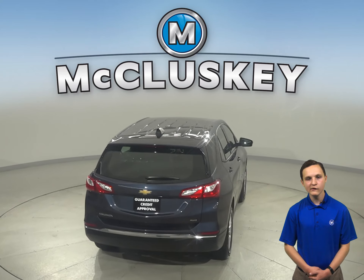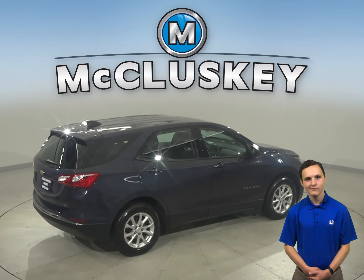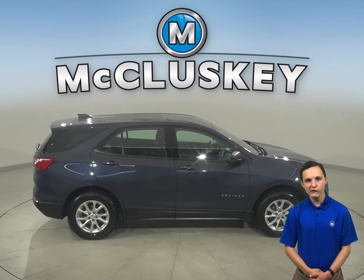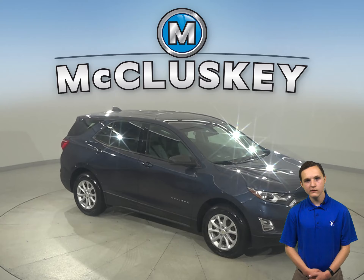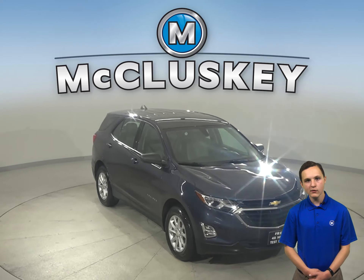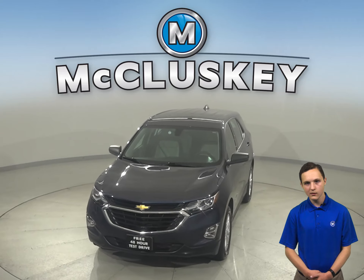With brake assist, traction control, and ABS brakes, you have full control over this Equinox. This Equinox has passed our rigorous 172-point inspection and is more than ready to hit the road. With only 45,000 miles on the odometer, this Equinox qualifies for our free lifetime mechanical warranty for unlimited years and unlimited miles.